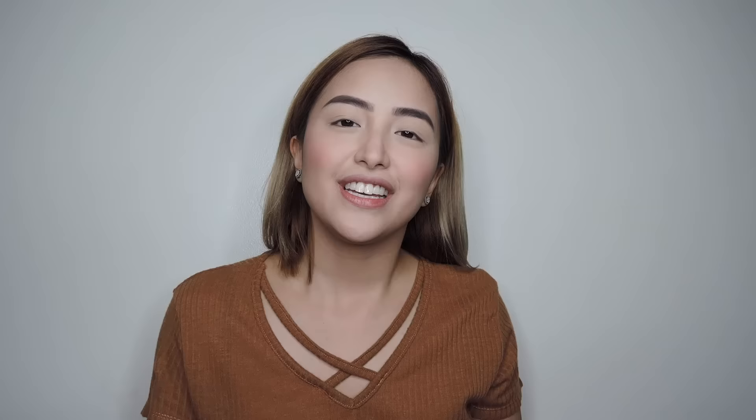Next is lashes. I don't like eyeliner — first, I'm too lazy, and second, it's such a hassle to remove and I'm super lazy about taking off my makeup. This mascara is from Maybelline — the Lash Sensation.